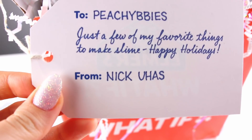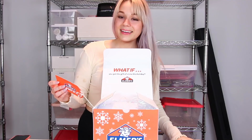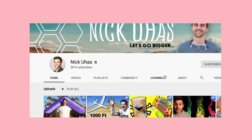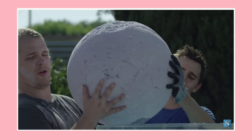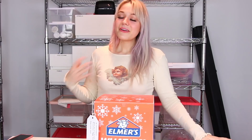It looks like I'm wearing the box. Welcome to the unboxing corner — me and my box are happy to have you here. Right off the bat it says, 'With two peachy babies, just a few of my favorite things to make slime. Happy holidays from Nick Juhasz.' You guys should definitely check out Nick's channel — he does a lot of really cool science and satisfying videos. And if you do go check out his videos, comment that Andrea sent you. I'm really curious to see how many of you actually will. You guys should also check out the other Elmer's what-if challenges, or follow the hashtag Elmer's what-if, if you want to see who got my special slime box.